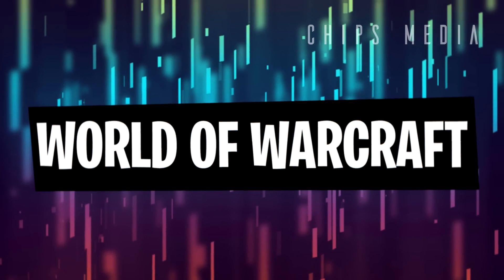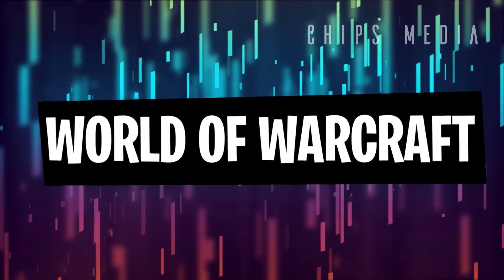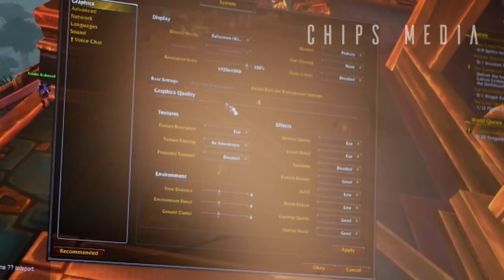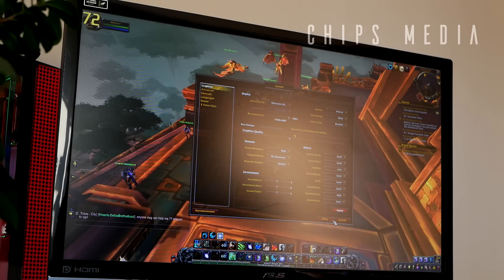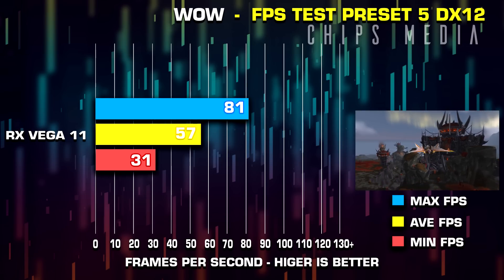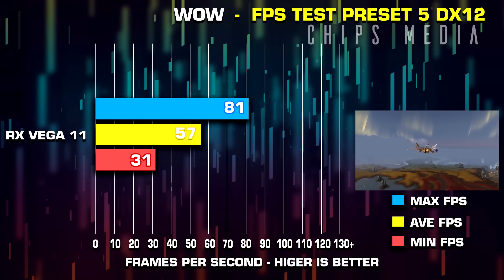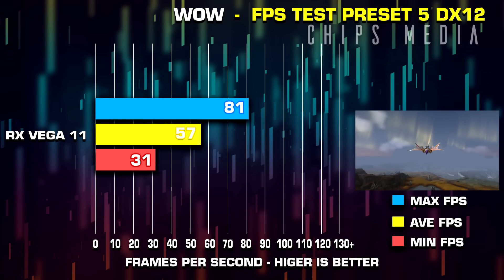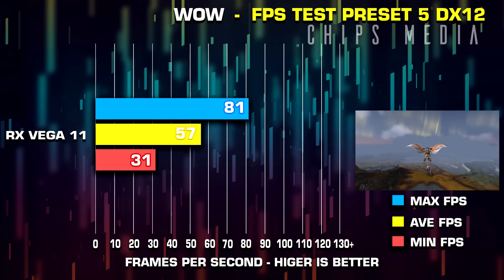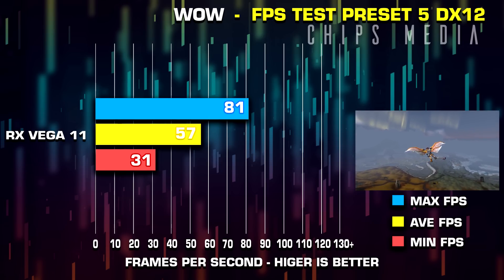Moving on to World of Warcraft. I found preset 5 to be pretty accurate for this build. Pause the video as I scroll through the settings. Worth noting is that I'm running DX12 and view distance is set to 5 out of 10. If you're questing or doing arena, view distance at 5 may work, but otherwise I'd recommend dragging it to the highest setting — though it has a pretty high penalty on frame rate. Overall the game runs very well.